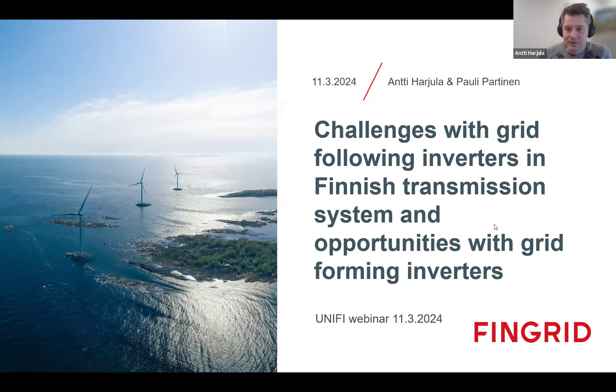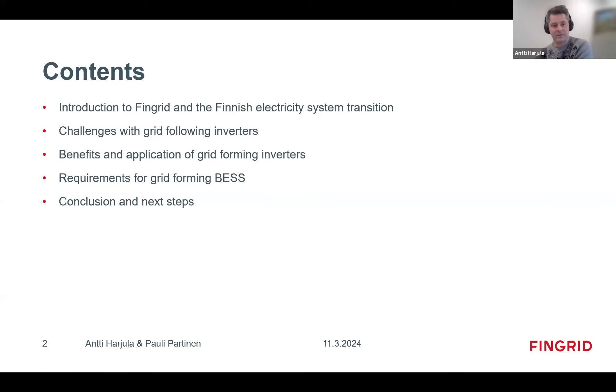Looking at the agenda for today: first I will give a short introduction to Fingrid and the Finnish electricity system transition, followed by the challenges with grid-following inverters — mainly wind power that we currently have in the system — then the benefits and applications of grid-forming inverters, and the requirements for grid-forming BESS that we have introduced in Finland.